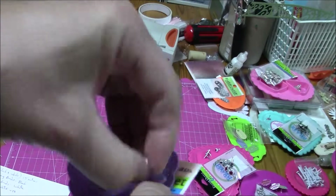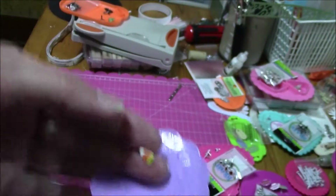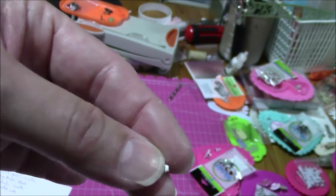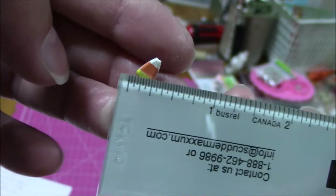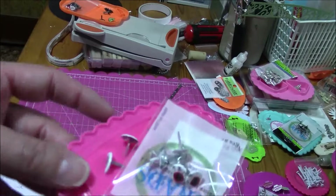These are little candy corn brads — 12 of these were $1.99. And these are super tiny, about a quarter of an inch. These are bean brads.